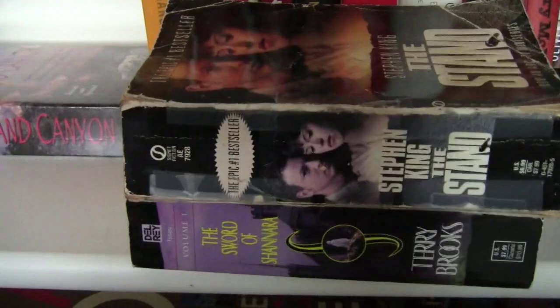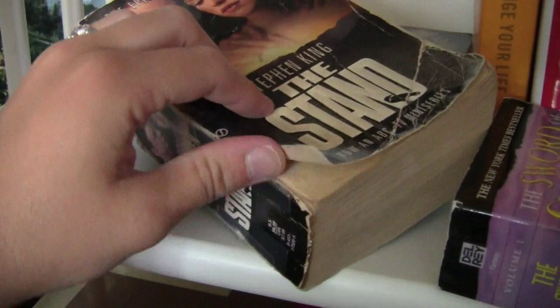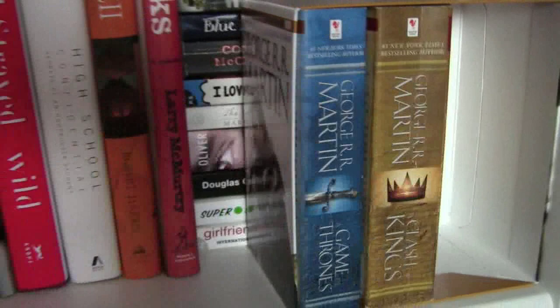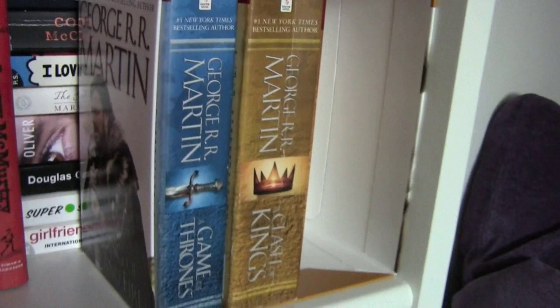And I have Stephen King's The Stand. This book was not abused to death by me — it was owned by other people before me and just given to me. And then I also have The Sword of Shannara by Terry Brooks — this is volume one of a series, but I haven't read the other ones. I read this a while ago and don't really remember too much about it other than it was high fantasy. And then speaking of high epic fantasy, I have the first two books in the Song of Ice and Fire series: A Game of Thrones and A Clash of Kings by George R.R. Martin. I'm currently reading the third one.